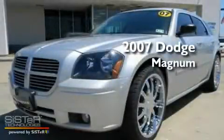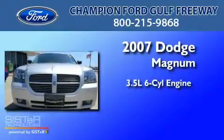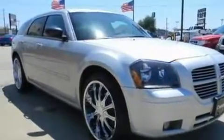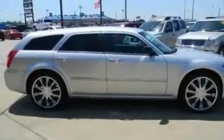This is a 2007 Dodge Magnum. It has a 3.5-liter six-cylinder engine and an automatic transmission. Its top features include front and rear reading lights and an external temperature gauge.